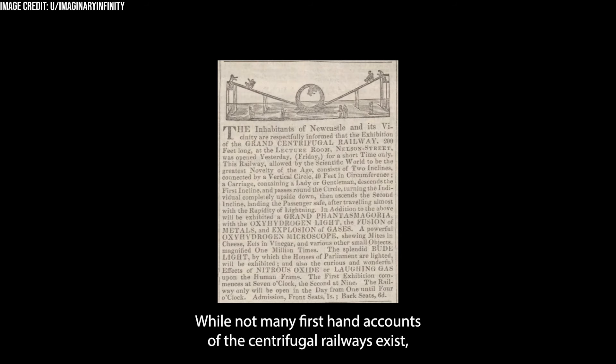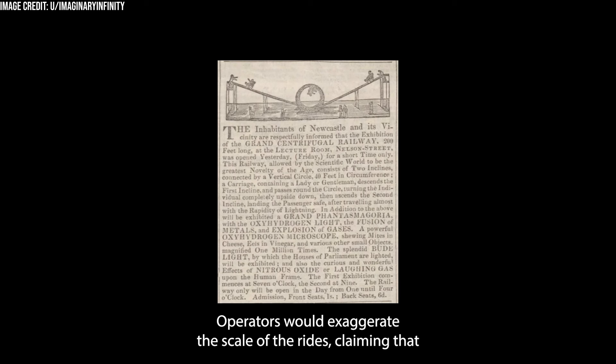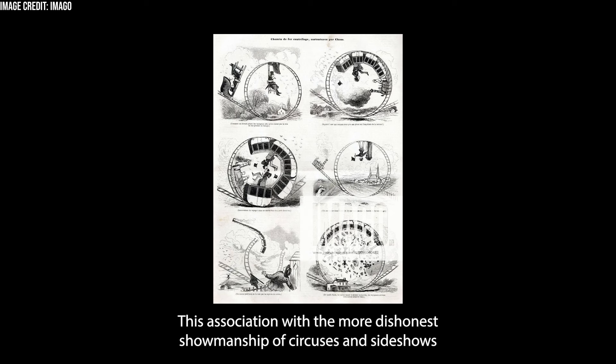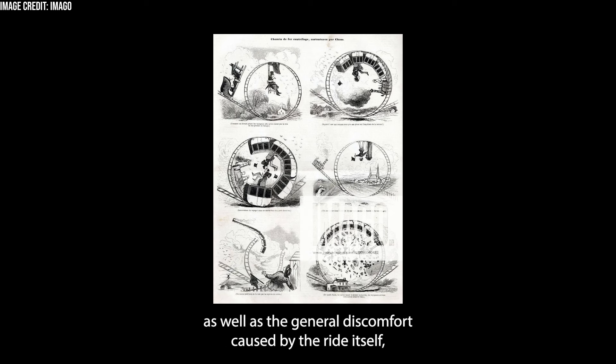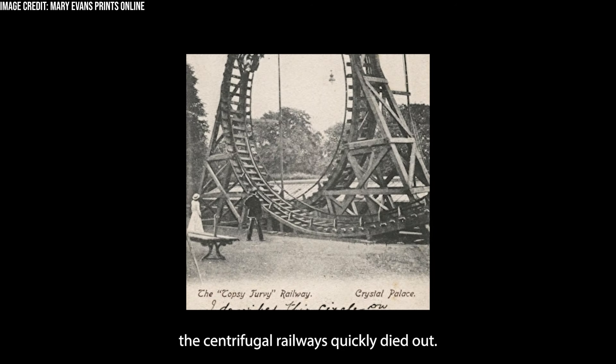While not many first-hand accounts of the Centrifugal Railways exist, they did become something of a cultural phenomenon. Often operating as a circus or sideshow-like act, operators would exaggerate the scale of the rides, claiming they would reach incredible speeds of up to 150 miles per hour. This association with dishonest showmanship, as well as the general discomfort caused by the ride itself, resulted in the models being quite unpopular, and even being the target of derision and controversy. Within a matter of a couple of decades, the Centrifugal Railways quickly died out.